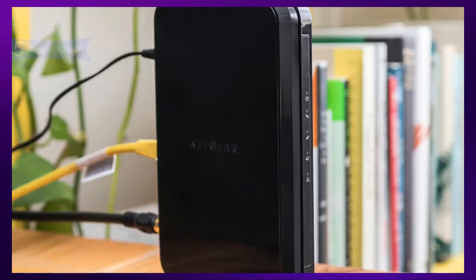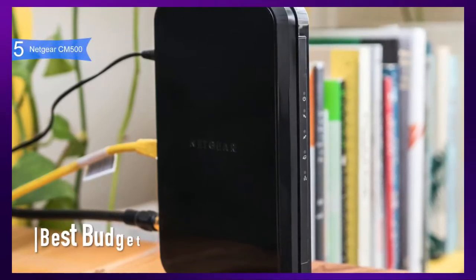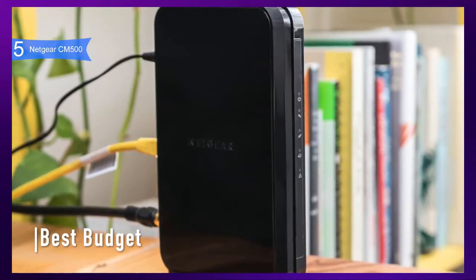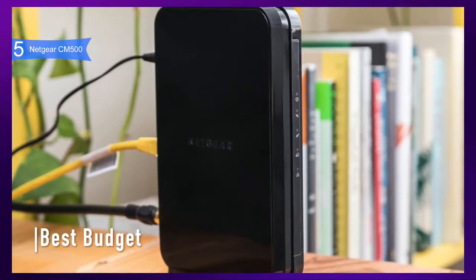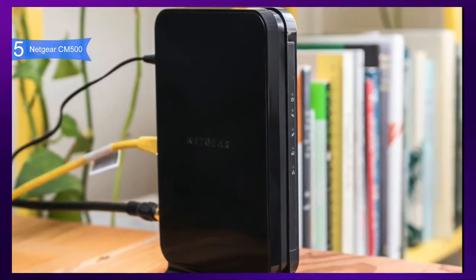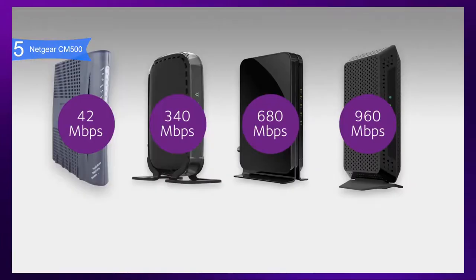In fifth place, we have the Netgear CM500. This is our pick for the best budget modem. The Netgear CM500 is a simple but smart DOCSIS 3.0 modem that can handle speeds up to 680 Mbps, which means it can handle almost any connection you throw at it. It is available at a reasonable price below $70.